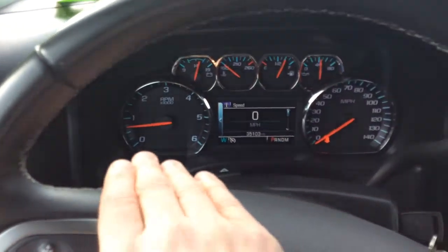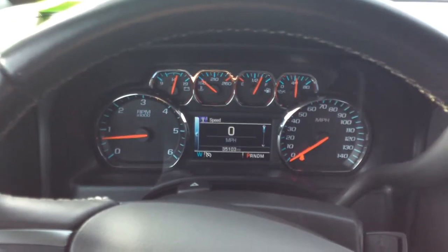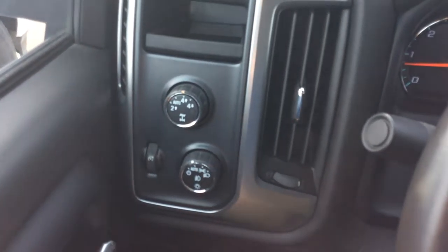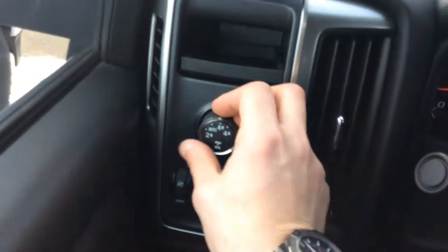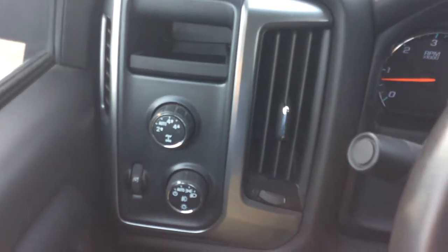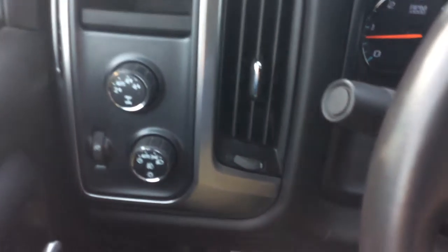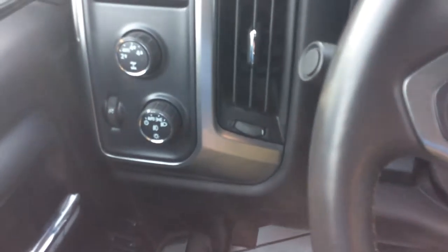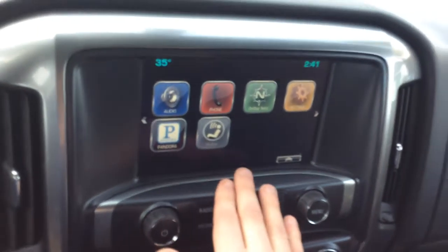Here's a look at our dashboard. To the left we have our four-wheel drive settings as well as our automatic lights. With the four-wheel drive settings, you can turn this to auto and four-wheel drive will kick in when it needs to — it's a great feature, especially during the winter time. Moving on to the right, we have our Chevy MyLink system.